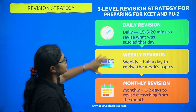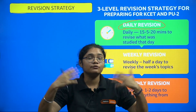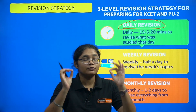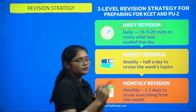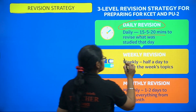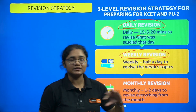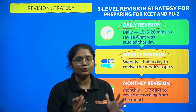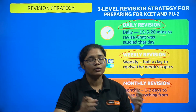Now let me give you a revision strategy. You have to revise daily — if you don't revise, you will forget what you studied and have to start from scratch again. Do 15 to 20 minutes of revision every day after whatever you have studied. Also focus on weekly revision: spend half a day revising whatever you studied in the whole week. Then do a monthly revision where you spend one to two days revising everything covered in the whole month.